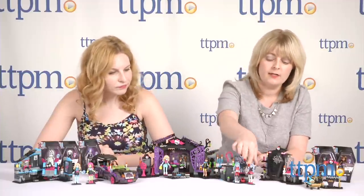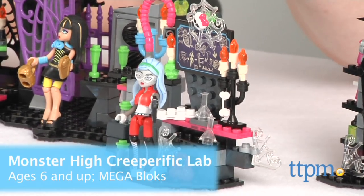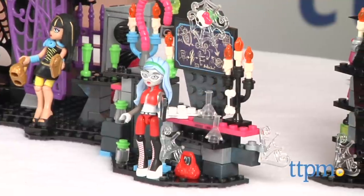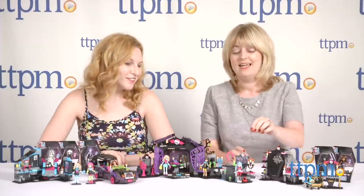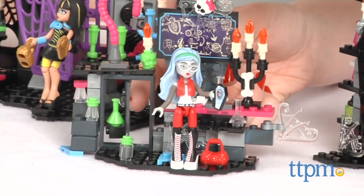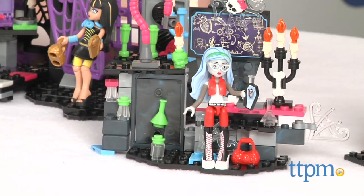Over here is the Ghoulia Yelps set — this is the Creeperific Lab. What's so cool about this is it's got all these really fun little accessories and details because she's making her own perfume — that's what this lab is about. She's like the geeky chic Monster High character. Fun surprise feature: turning this panel around in the wall reveals more lab supplies.